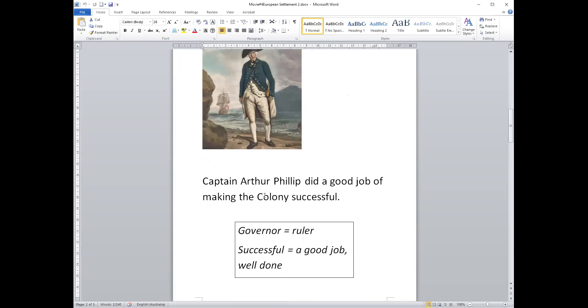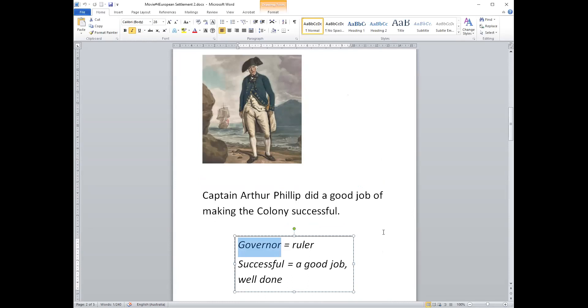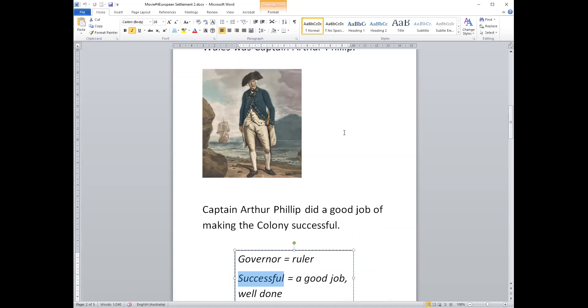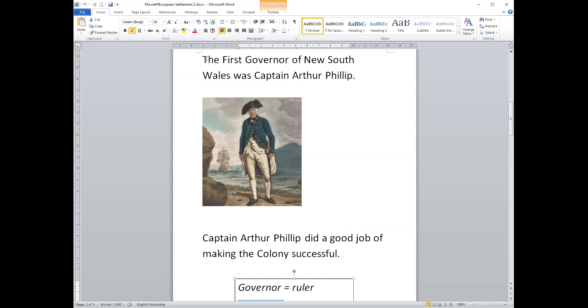People say that Captain Arthur Philip did a good job of making the colony successful — that means he did well at ruling the colony. A governor is a ruler; he was in charge of the colony and was a successful governor. He was the first governor of New South Wales.